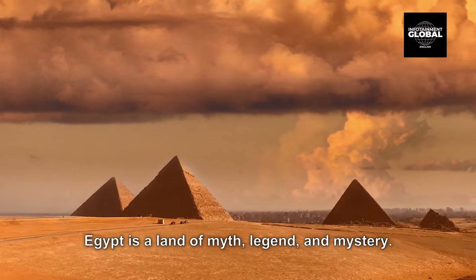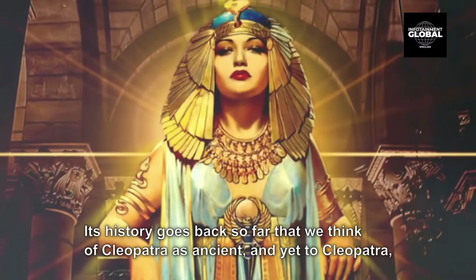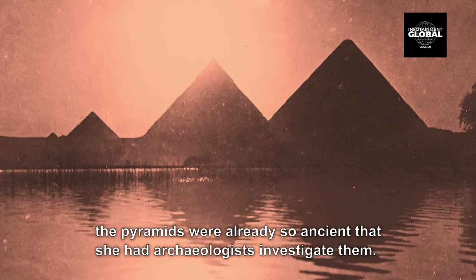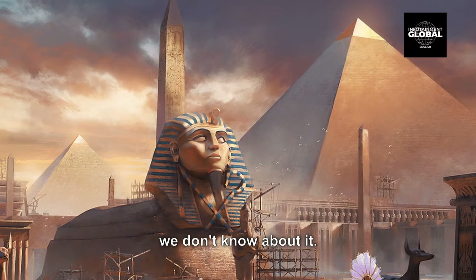Egypt is a land of myth, legend, and mystery. Its history goes back so far that we think of Cleopatra as ancient, and yet to Cleopatra, the pyramids were already so ancient that she had archaeologists investigate them. Ancient Egypt was unlike any other country in the world, and there's still much that we don't know about it.